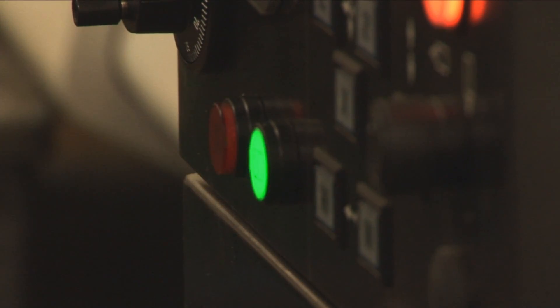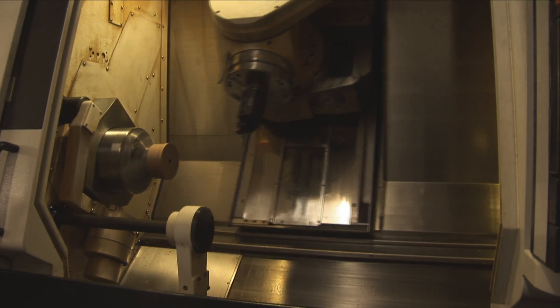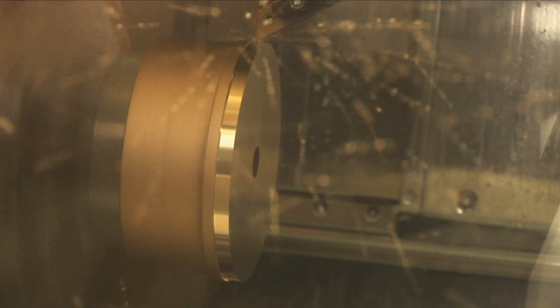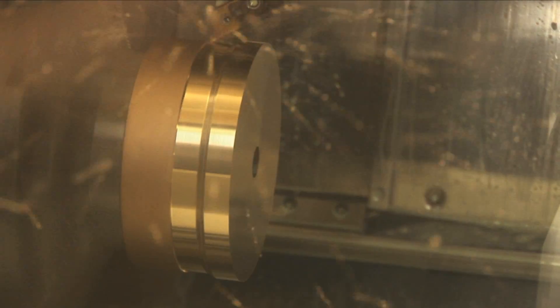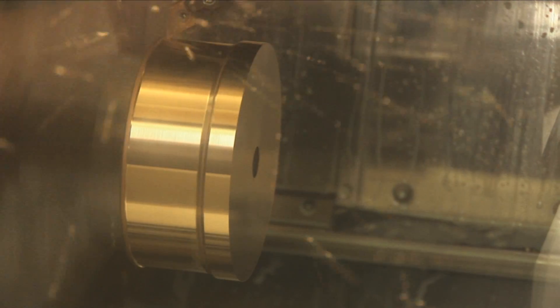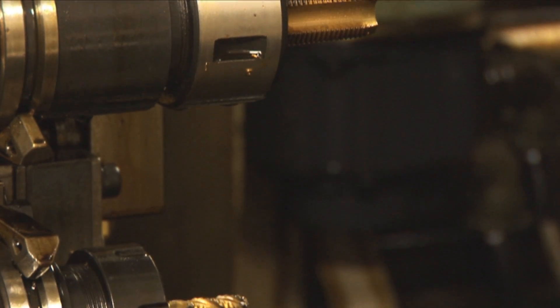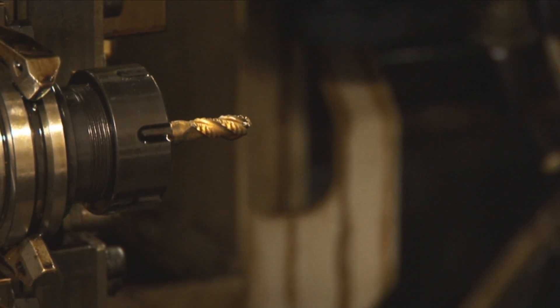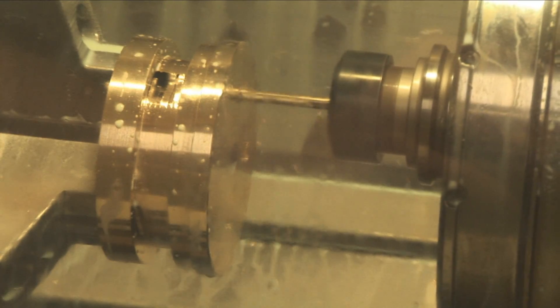Our manufacturers use the latest in computerized equipment, and their machines run almost constantly to keep up with the ever-increasing demand for our high quality products. Watch as this five-axis machining center turns a bronze casting from a foundry into a finished pump component. Something as important as water production must not fail — that's why we go to such great lengths to ensure everything works every time. Our manufacturers are able to produce parts with tolerances of up to one ten-thousandth of an inch.